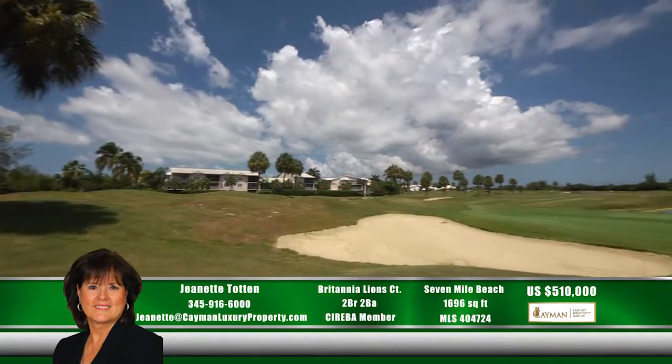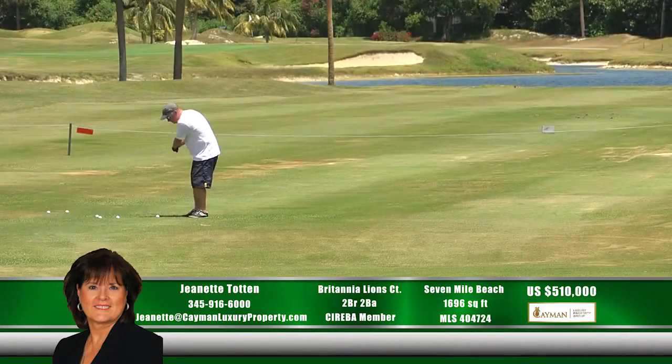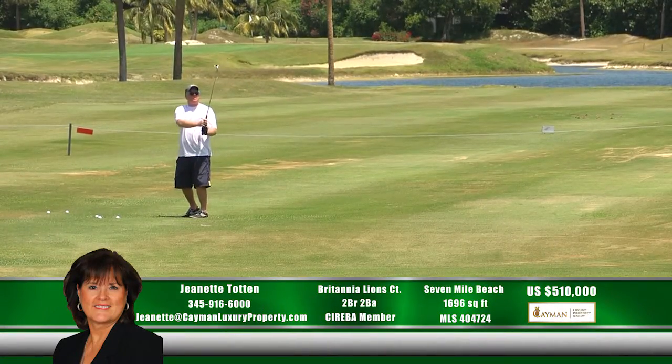This is a rare opportunity to own a gem of a property sitting next to the waterfront and overlooking the pristine Britannia golf course.